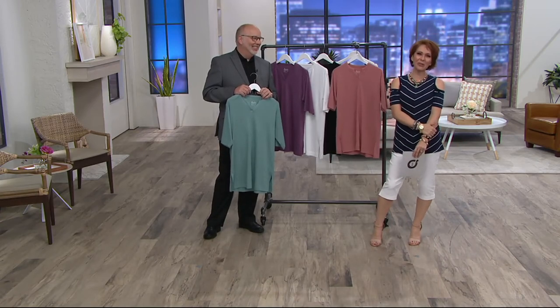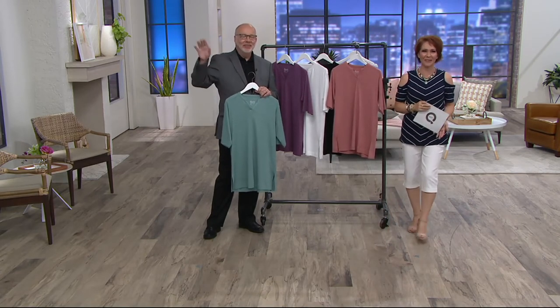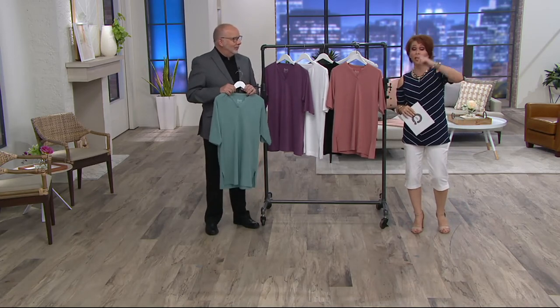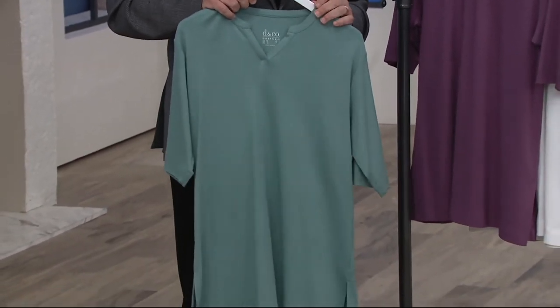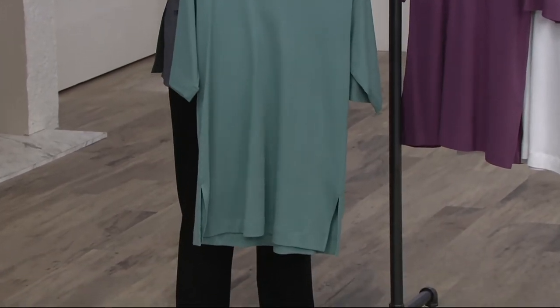Thank you for being a part of our show this morning, Victoria — enjoy your new top! Just to let you know, if you need to get ready for work on the West Coast, we are streaming live on the QVC Style Facebook page, so you can continue shopping after you get to your desk.